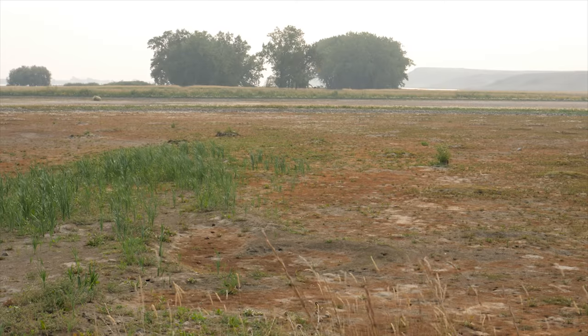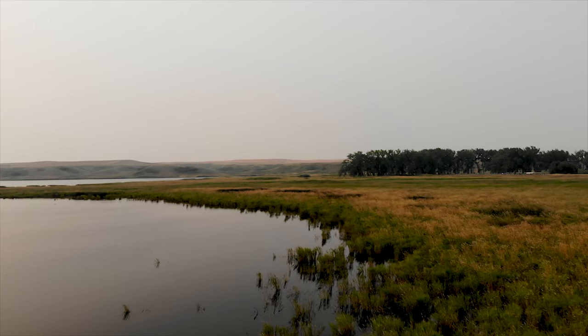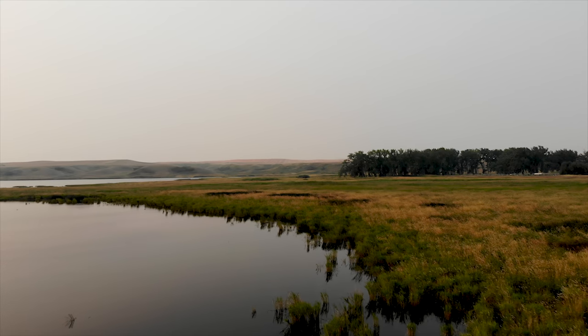This was provincial lands — crown lands — and over the years, the farming practices just kept encroaching on the reservoir. Farm products were leaching into the reservoir, causing water quality issues.